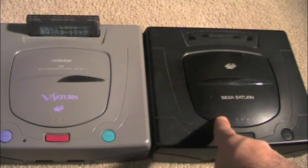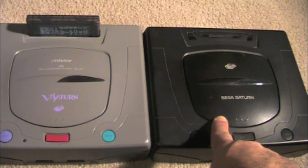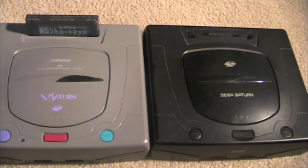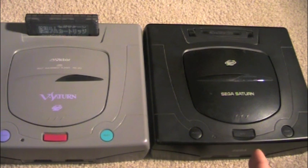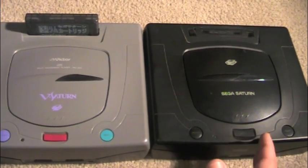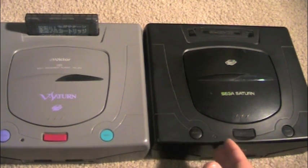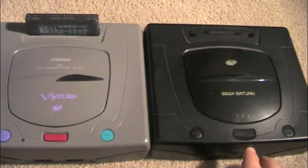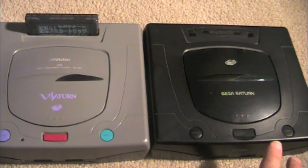The Saturn retailed for $399 when it was released. In comparison, the PlayStation 1 retailed for $299 when Sony released it five months later — $100 less than the Saturn. The Saturn was a very powerful system for its time; it had two CPUs and also six processors. But because of that, it made it very difficult to program games for. A lot of developers had to program from square one, whereas the N64 and PlayStation 1 were much easier to develop for. That was another huge issue with third-party support for the Saturn.